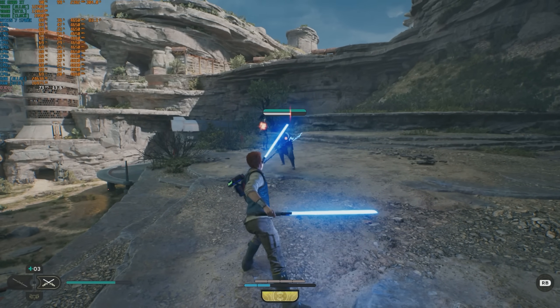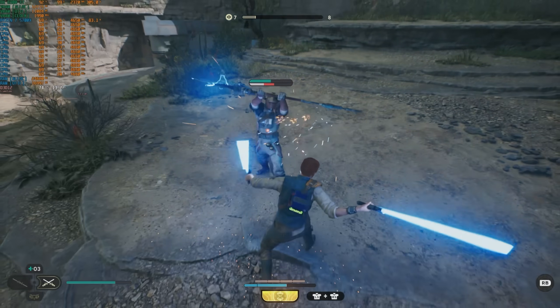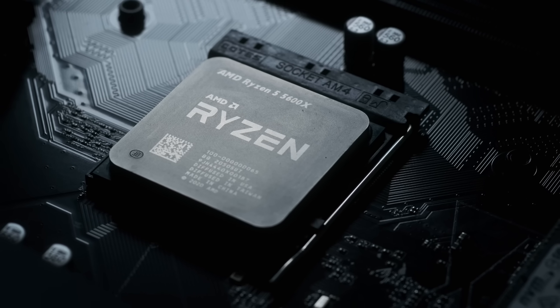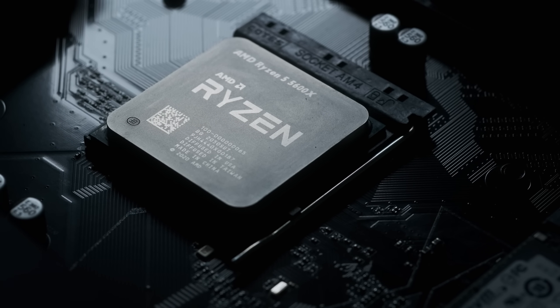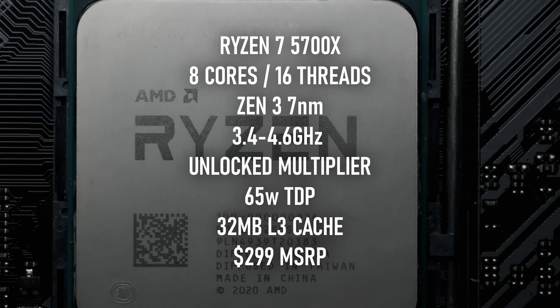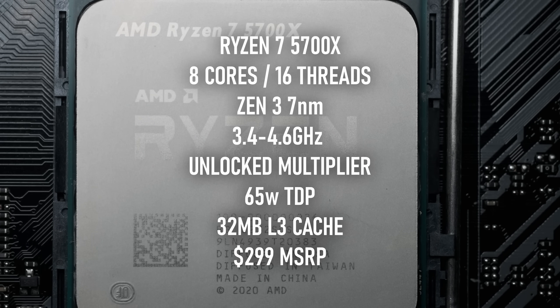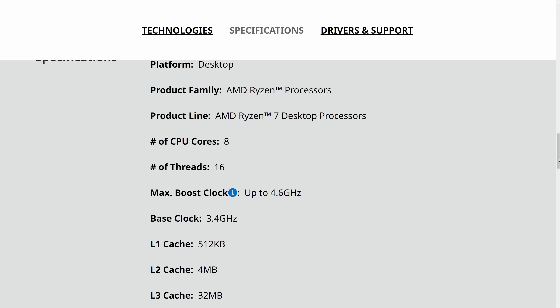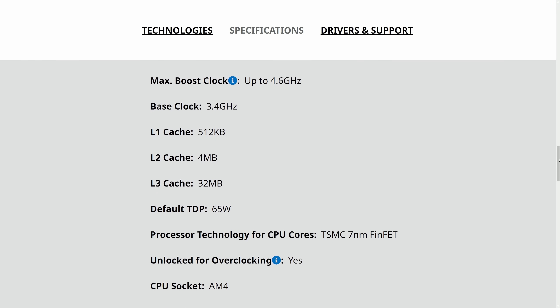For sub-144Hz gaming, it might still be overkill. If you're not averse to buying into obsolete systems, the i5-10400F or Ryzen 5 5600 might be all you need, and are even cheaper. The Ryzen 7 5700X is a Zen 3-based chip built on 7nm lithography with an ostensible 65W TDP and turbo up to 4.6GHz.